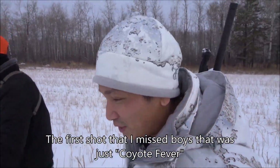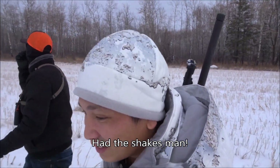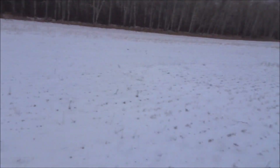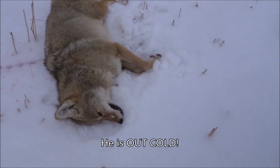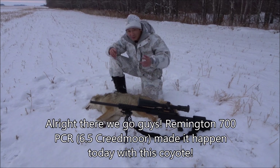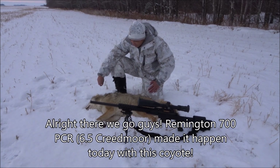That first shot I missed — that was just coyote fever, had the shakes, probably snatched the trigger. This time we dropped him. Walking right up now. Oh yeah, he dropped instantly. Look at that — he is out cold. There we go, guys. Remington 700 PCR made it happen today with this coyote.